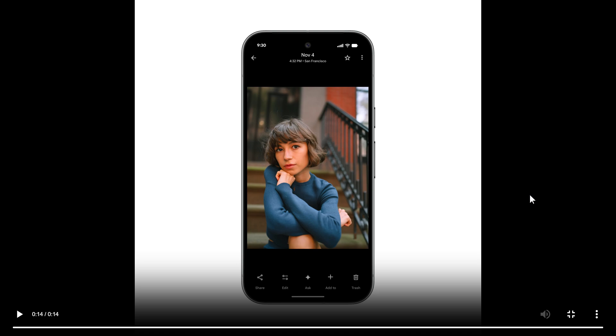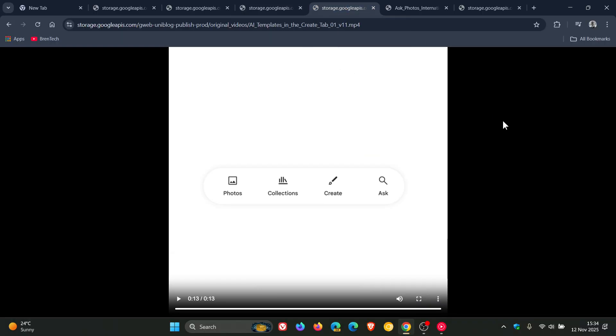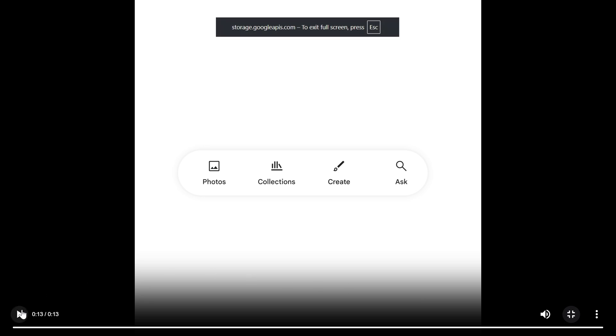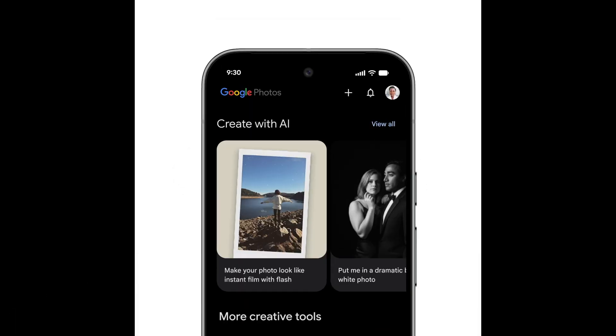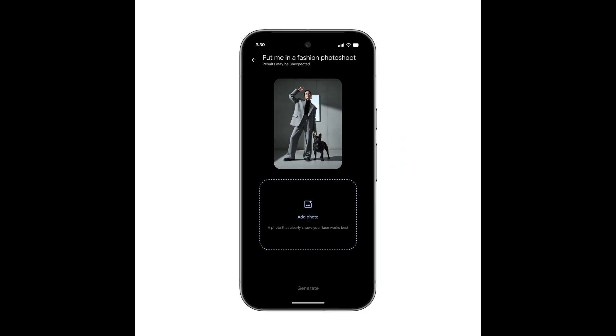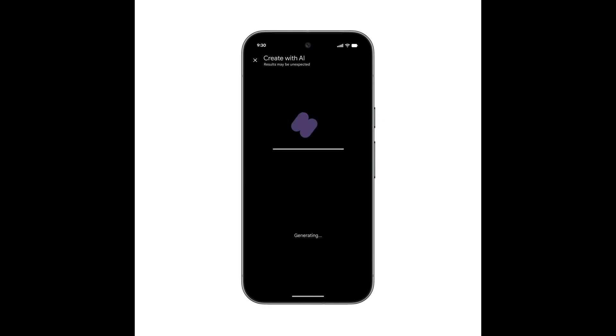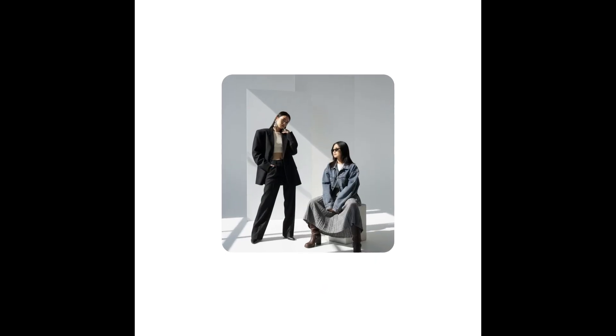Moving on to number four, Google says you can now reimagine your photos with AI templates. It's adding a new Create with AI section featuring ready-made AI templates to the Create tab on Android in the US and India starting this week. These new templates, Google says, are powered by Nano Banana and will help you create images instantly based on popular edits.